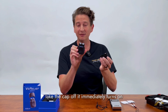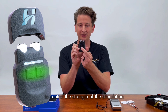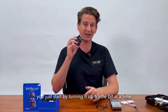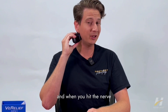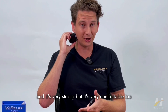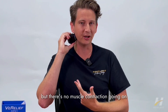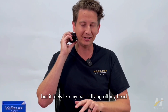You take the cap off and it immediately turns on. There are two buttons to control the strength of stimulation — the right button turns it up and the left button turns it down. You start by turning it up a little bit at a time and hold it right underneath the ear on the side of the neck. When you hit the nerve, it feels like your whole ear starts vibrating — it's very strong but also very comfortable, with a smooth buzzing sensation and no muscle contraction.